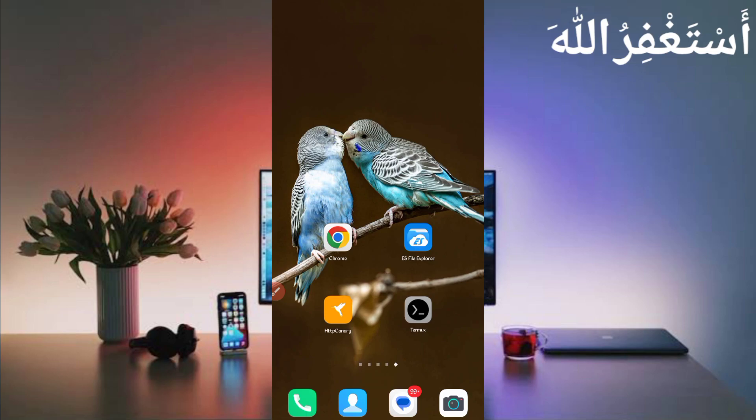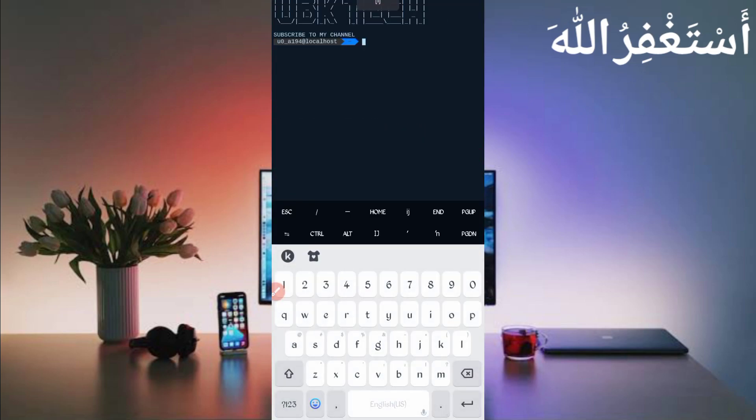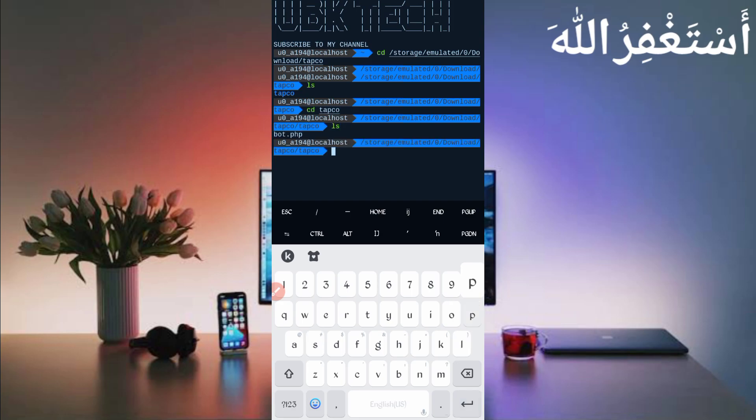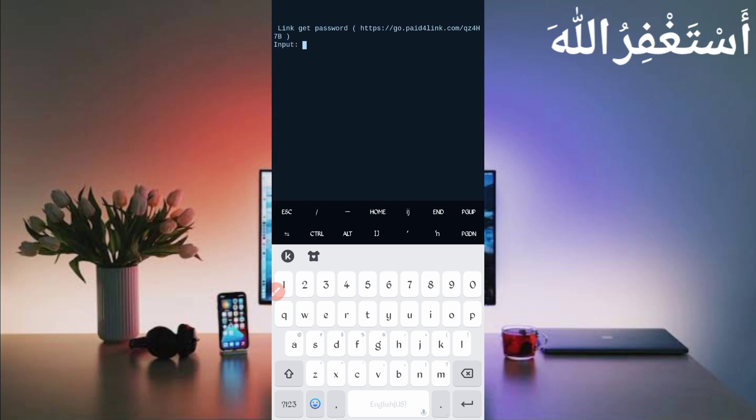Now go back and open Termux. If you are a new user using Termux for the first time, install the basic commands first — they are provided on the Telegram channel, or you can DM me on Instagram. If you don't know how, a video link is given in the description. Also install the CC certificate. Then type 'cd' followed by the location, press enter, type 'ls', then 'cd' into the folder, press enter, type 'ls' again, then type 'php port.php' and press enter.